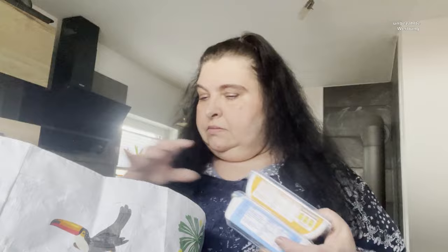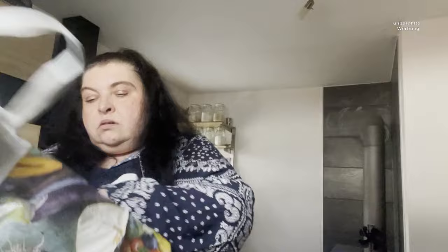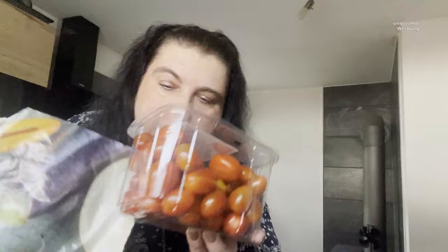Dann habe ich einmal Energy mitgenommen, weil heute auch Sohnemann kommt. Dann kriegen die gerade die Flasche hingestellt. Dann einmal Nutella, einmal Sahne-Schmelzkäse und einmal Gouda-Schmelzkäse. Dann auch für die Dürren: Salat und Tomaten.